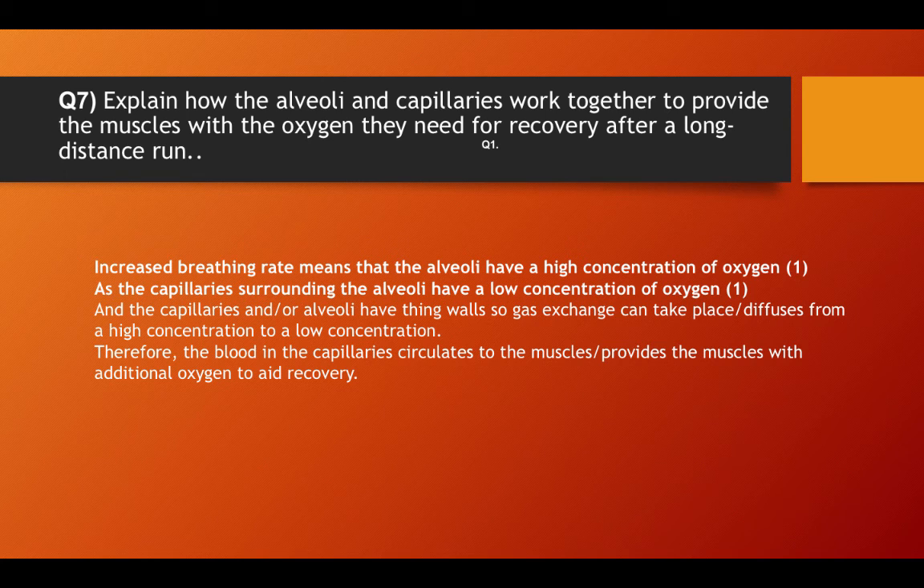Therefore, the blood in the capillaries circulates to the muscles, providing the muscles with additional oxygen to aid recovery.